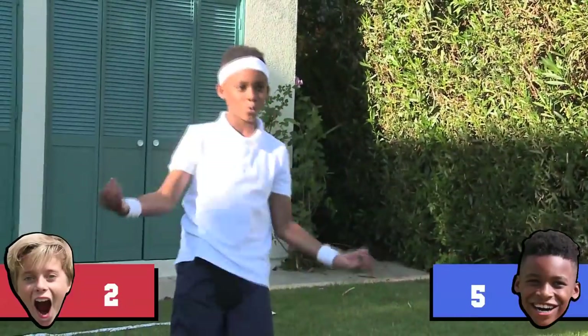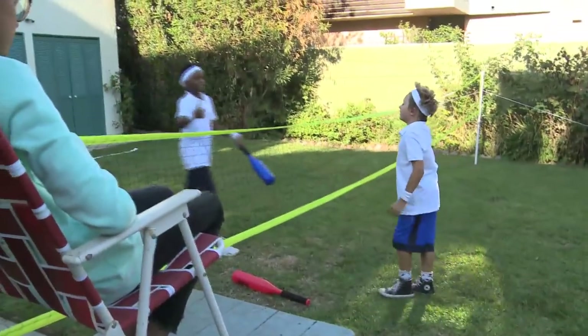Woo! Set. Match. Game. Okay, Elijah, you get the sour candy and I got a tennis lesson I got to go to.